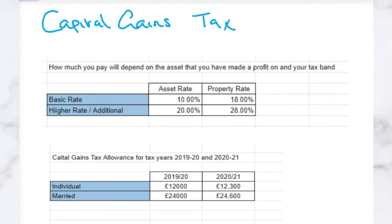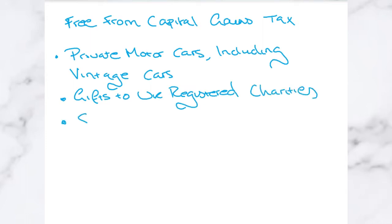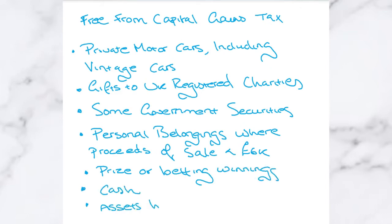The second thing to consider is whether the individual is just one person, because if it is just one person, the Capital Gains Tax allowance for the year is £12,000 in 2019-20, or £12,300 in 2020-21. If there are multiple people and they are married, then the Capital Gains Tax allowance for 2019-20 is £24,000, whereas it's £24,600 in 2020-21. There are also some items that are free from Capital Gains Tax. The most common examples are private motorcars including vintage cars, gifts to UK registered charities, some government securities, personal belongings where the proceeds of sale are less than £6,000, prize or betting winnings, cash, and assets held in ISAs or some pension schemes.